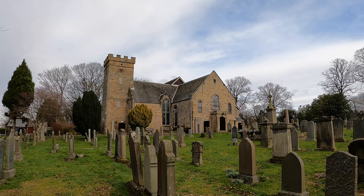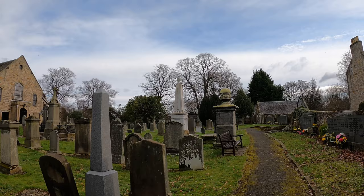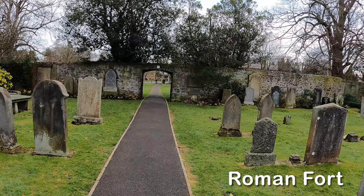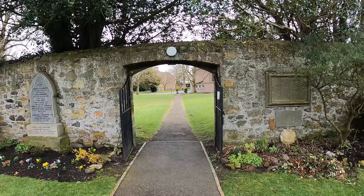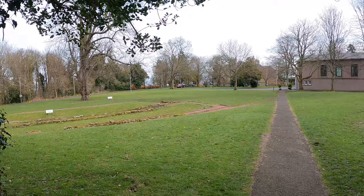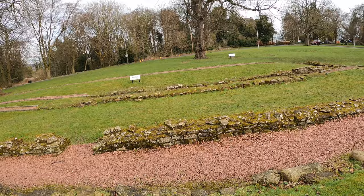Where we're actually standing is on the site of the old Roman camp — some of the foundations are just outside the Kirk. The Roman occupation was around 140–142 AD. Just to the left here is the old Roman fort, which would have been a garrison of maybe 600 men on a six-acre site. You can still see some of the original walls here, dating back 2,000 years.